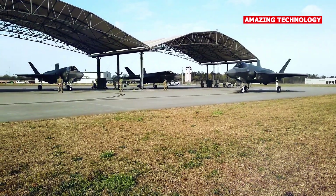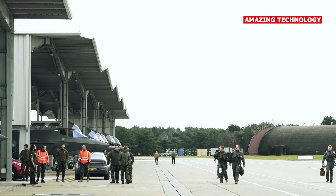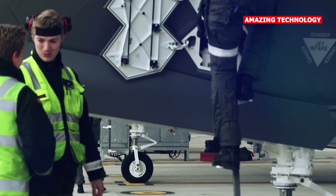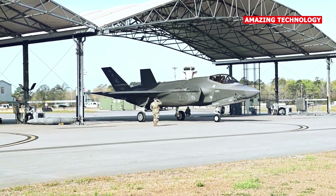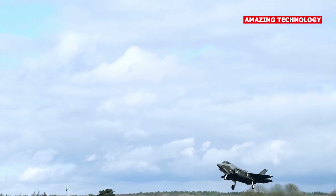The F-35 program is a multinational effort involving several countries, including the United States, the United Kingdom, Italy, the Netherlands, Australia, Norway, Denmark, Turkey, and Japan. These countries have contributed to the development and production of the F-35, fostering interoperability and cost-sharing.